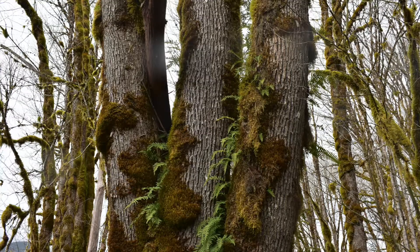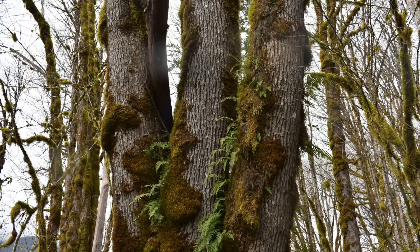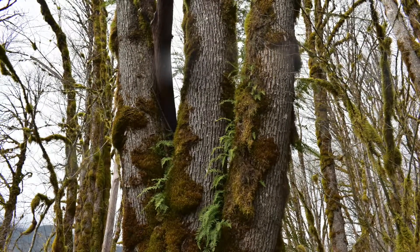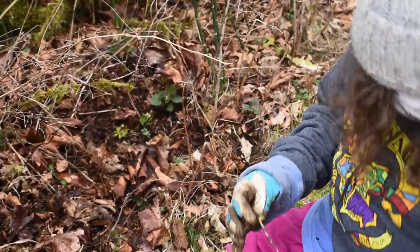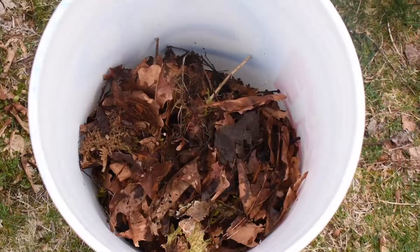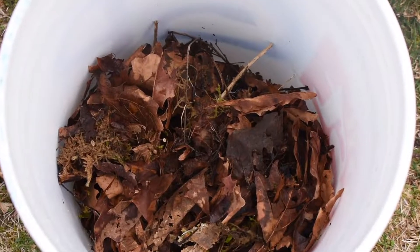Salmon require streams that are cool, clear, clean, connected, and complex. Surrounding trees create waters that are cool, clear, and clean. After the channel is created, new maple trees will be planted around it.